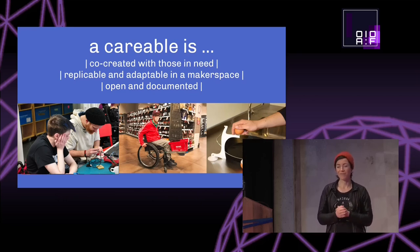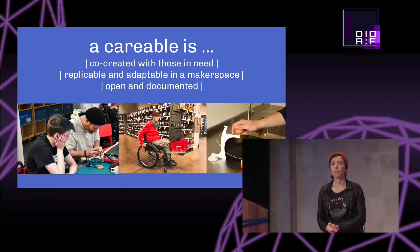And lastly, and most importantly, it's open and documented. We have an open platform where you can upload and download open hardware designs, get inspired, and see which solutions there are that might fit your needs.